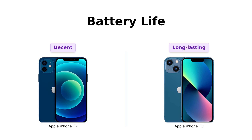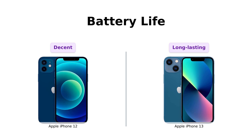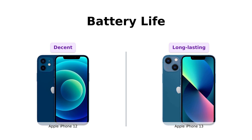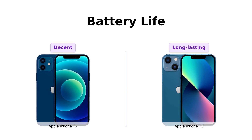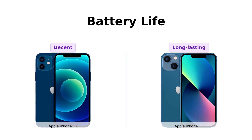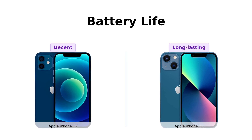Last but not least, battery life. The iPhone 12 gives you a decent run, but the iPhone 13 boasts up to 19 hours of video playback. Reviewers have mixed feelings about the iPhone 12's battery life, but are generally impressed with the iPhone 13's longer-lasting battery, making it ideal for heavy users.